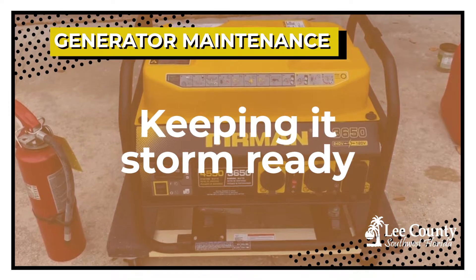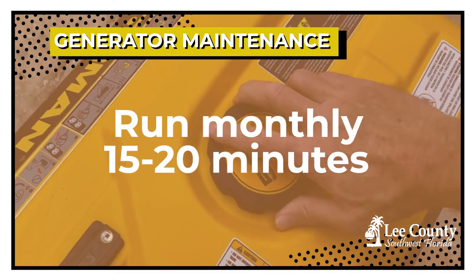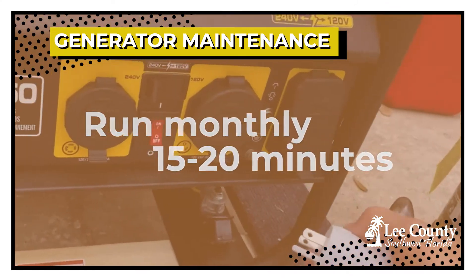Basically, all generators should be tested on a monthly basis. They should be run for 15 to 20 minutes each month.